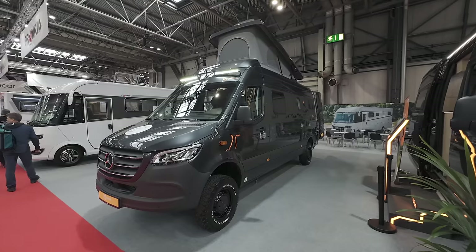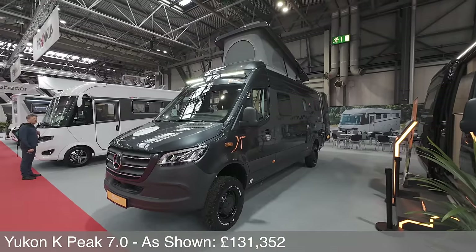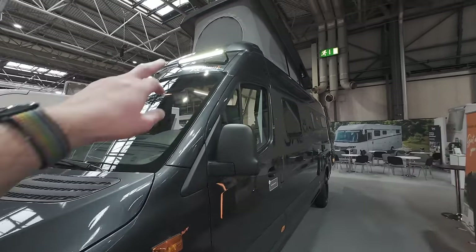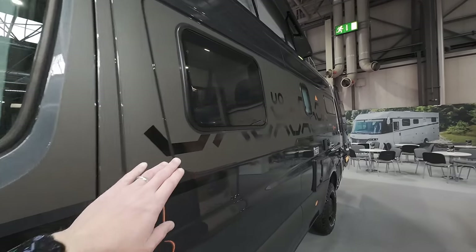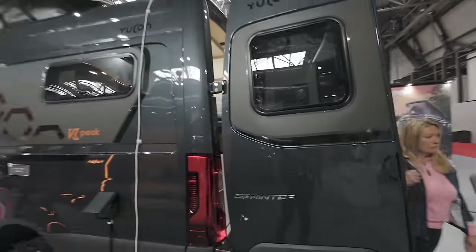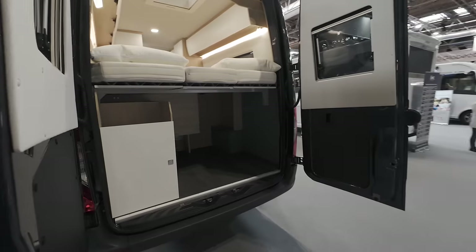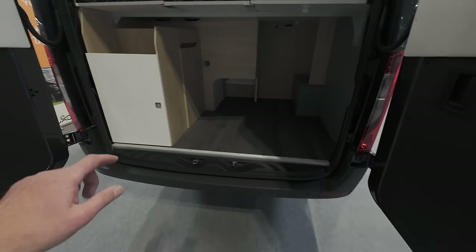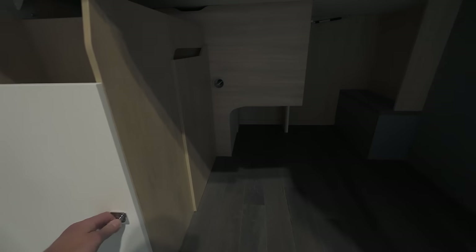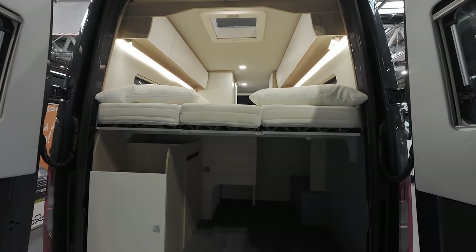When you see something at the show where they've really tried hard you just can't help but give it airtime. This is the Yukon K-Peak 7.0. Walking down the outside: bolt-on LEDs at the front, a really cool wrap — I'm liking all the wraps on vans at this show. It's got an SCA roof so it can sleep four. Around the back there's a huge amount of garage storage, decent quality bed, huge mattresses, and longitudinal beds in this one.